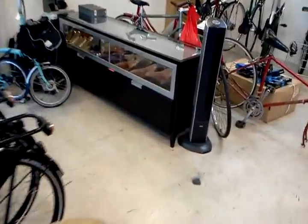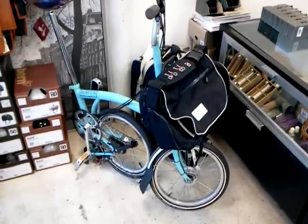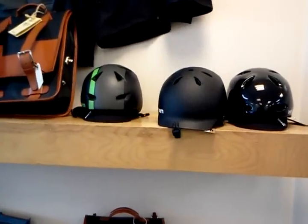We just restocked our Brooks cabinet — you can see some of the saddles there. And our Brompton folding bike there, our road-testing bike. This is an M6. We've got a few more of those on the way from England. These are some really popular helmets we carry from Bern.